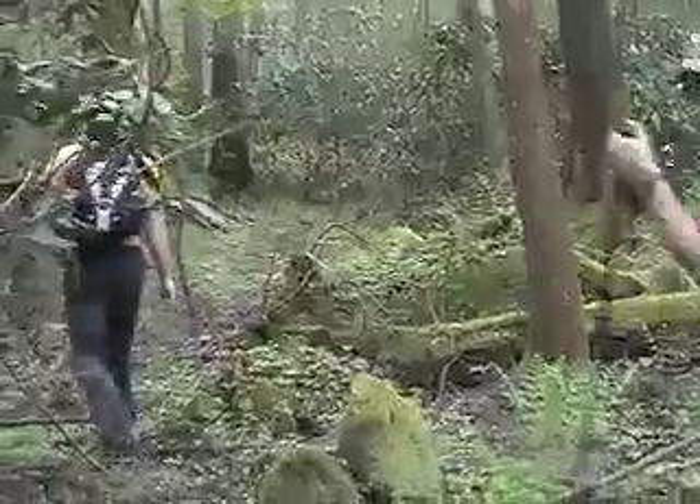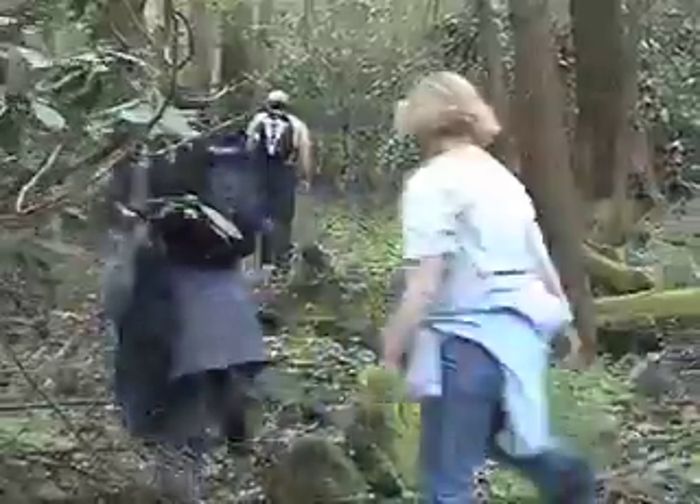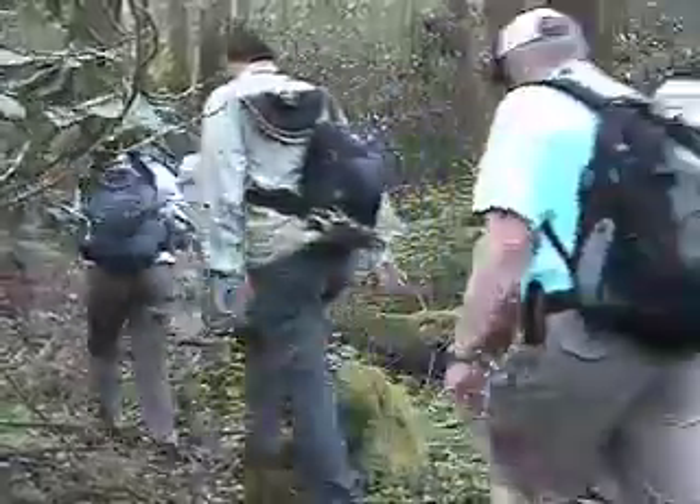Which is why, on a rainy day in March, a group of us followed him into a far valley of the Greenbrier area of the park to see the tree he's named the Leviathan, which, by the way, is also the name of a legendary sea monster.